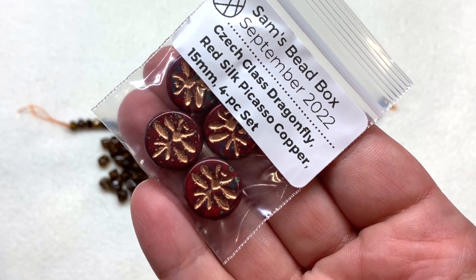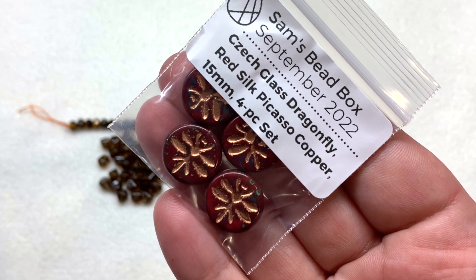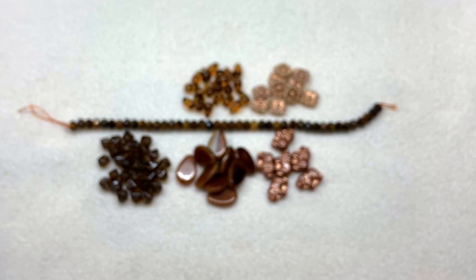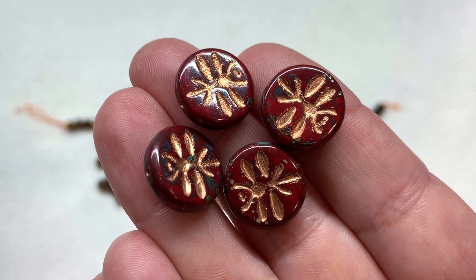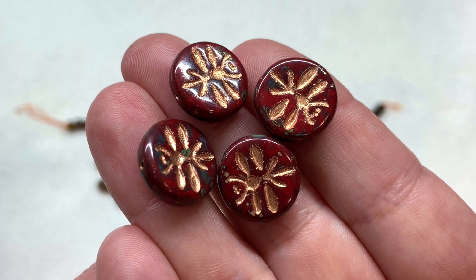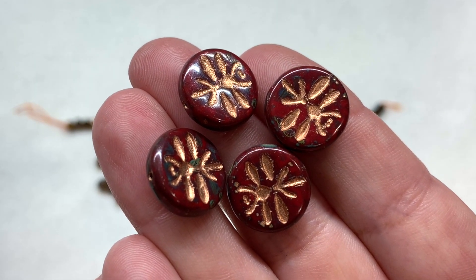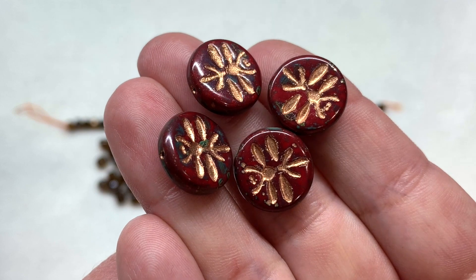Bag seven starts to bring in some reds with czech glass dragonflies - four pieces in red silk picasso with a copper wash, 15 millimeter size in diameter. The red shows up as a very deep rich tone with the picasso finish adding that stone-like quality and actually a little bit of a greenish gray to that reddish color. These dragonflies have a really rustic and artsy shape showing up on both sides, and the copper wash really brings out those details.